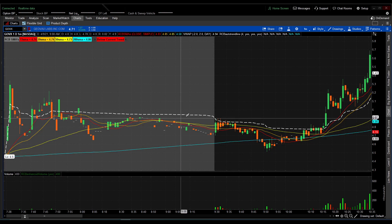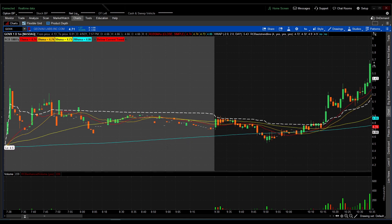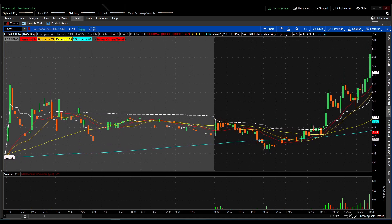Hey everybody, welcome back to another YouTube video with RCB. Today we're going to be going over when to scale out, how to know when to take those profits and move on. We're going to give you an example from one of our previous streams on Twitch. You can search Rocket Catching Bob — the same username here on YouTube — and I do live trading at 8:30 AM until usually lunch and sometimes thereafter.